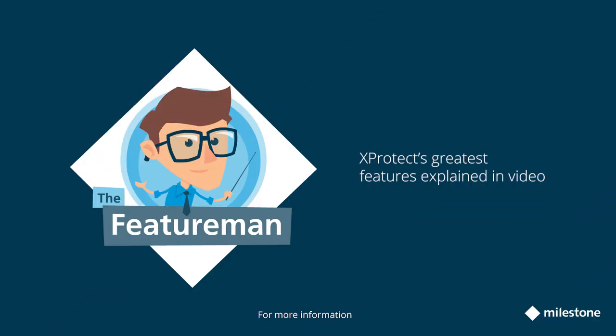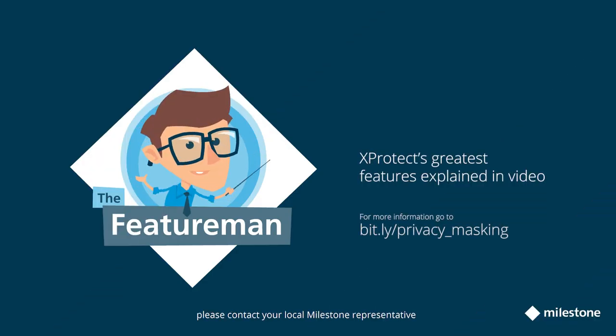For more information, please contact your local Milestone representative or read the full feature brief on our website.